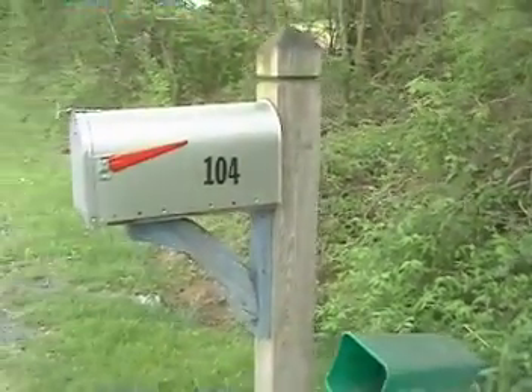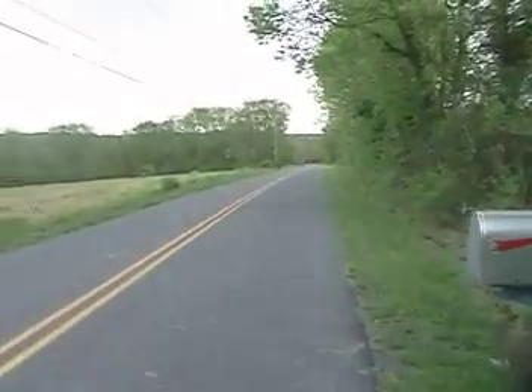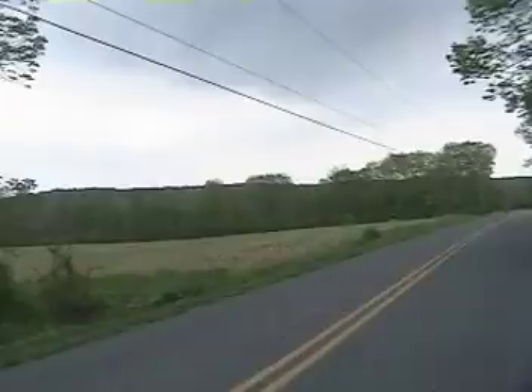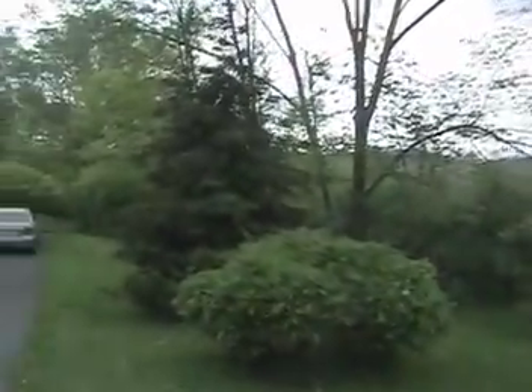Here we are at 104 Hill Road. Only two houses on this road. The other one's a farmhouse about a quarter of a mile down that way. Mostly farmland, trees, hills, open space.